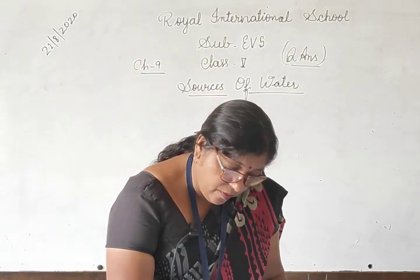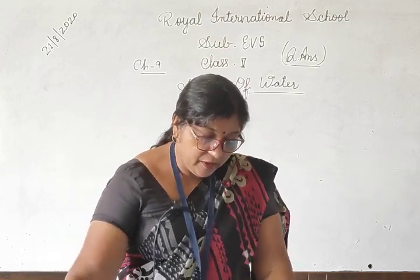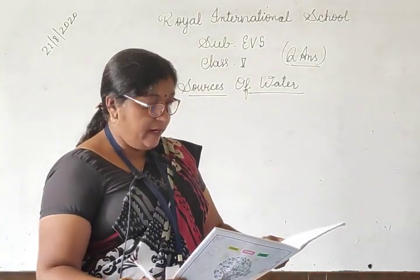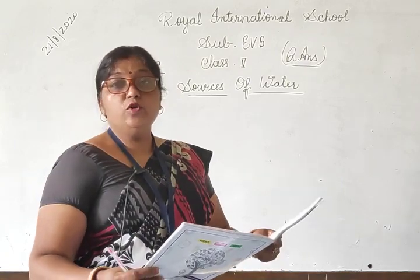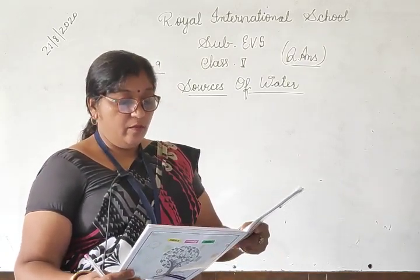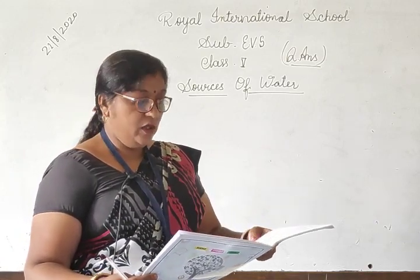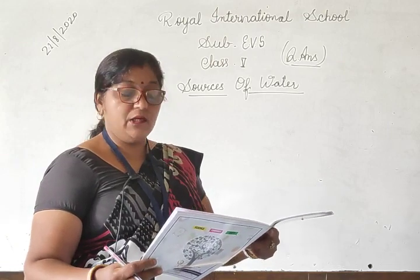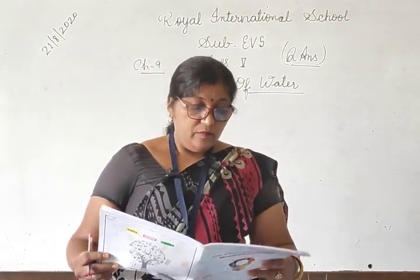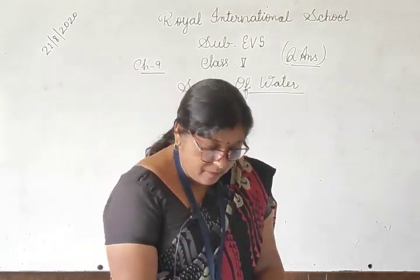Question number 8: Look at the given picture and frame any three questions to seek more information about it. आपको three questions बनाने हैं: First — identify the dam and name the dam in the given picture। Second — what is a dam? Third — why are dams constructed and how are they useful? यह page number 91 का था।